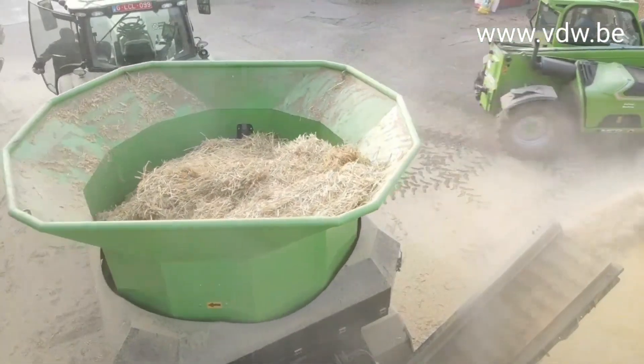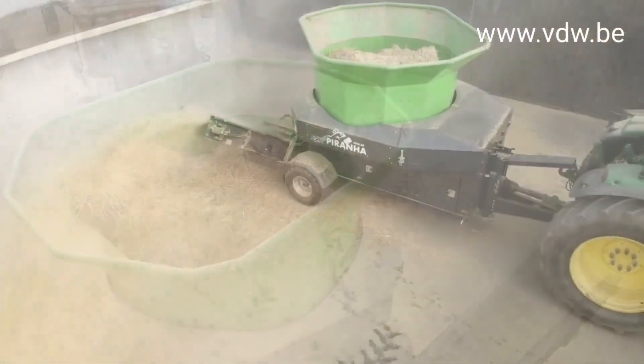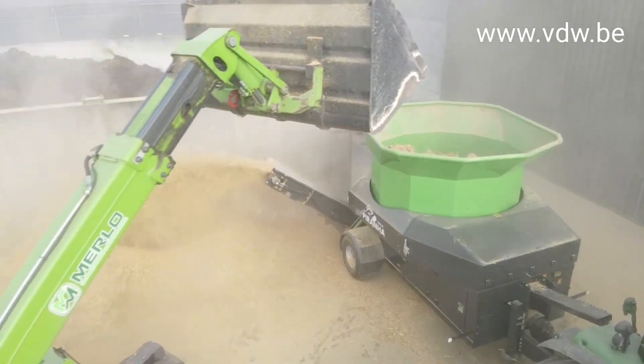This thing is an absolute beast with a set of teeth that would make a great white shark jealous. It doesn't discriminate either. Hay, straw, even the driest of manure, it devours it all, turning it into a fine, usable material.